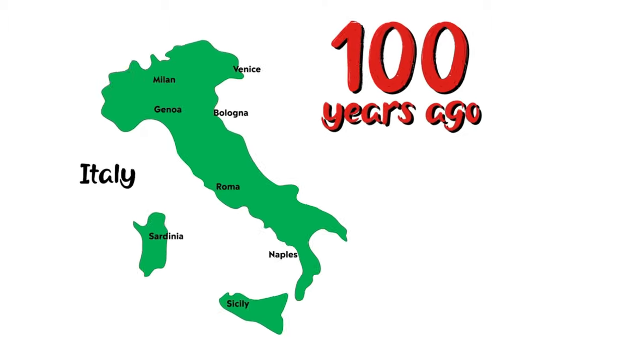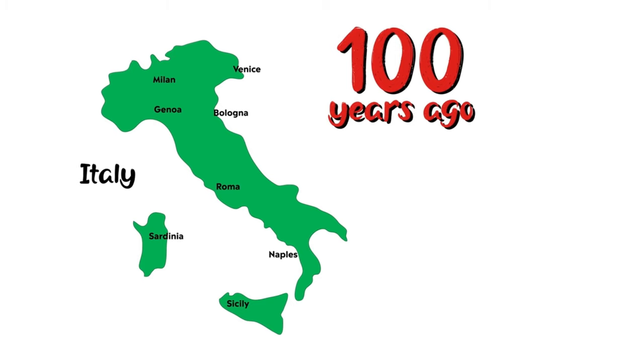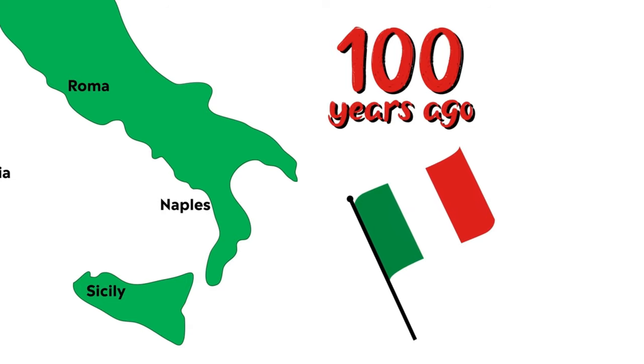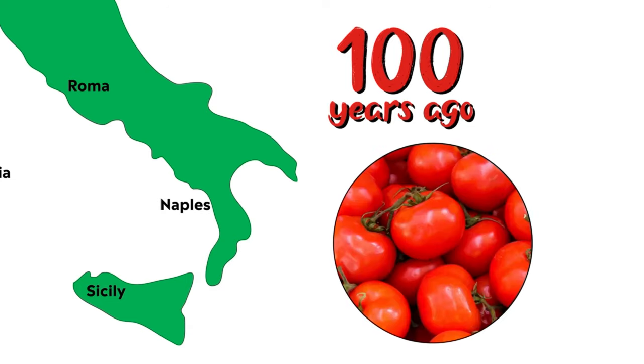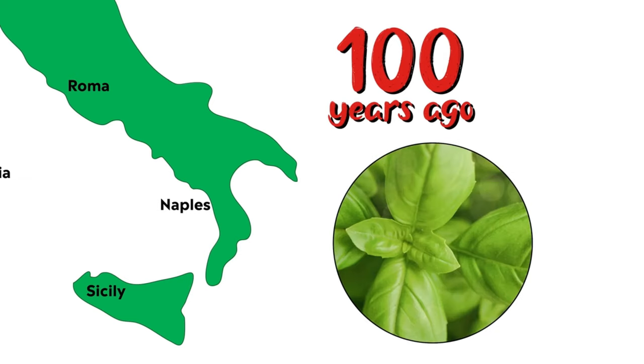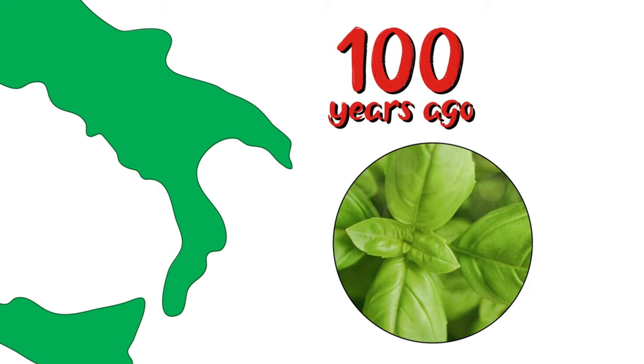Over a hundred years ago, a baker invented pizza in Naples, Italy, when he tried to make food using the colors of the Italian flag — red, white, and green. He used red tomatoes, white mozzarella cheese, and green basil leaves. And pizza was born.